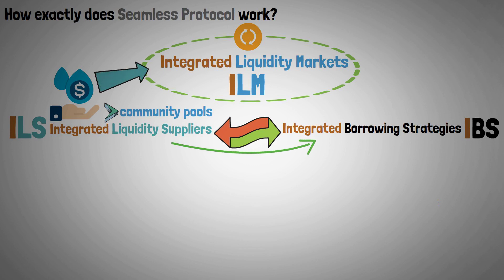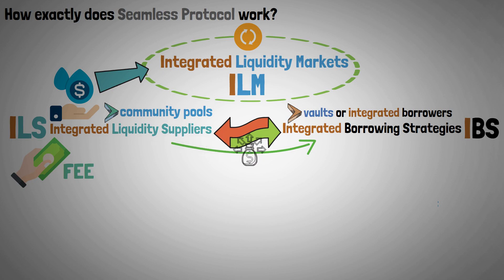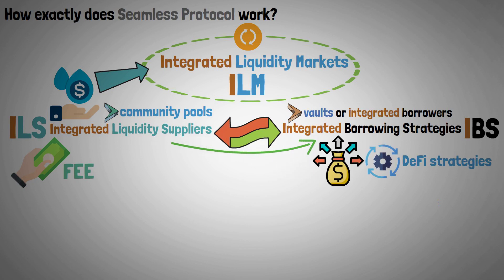However, in exchange for paying a certain amount of fee to the liquidity suppliers, IBSs, also known as Vaults or Integrated Borrowers, use this liquidity to carry out particular DeFi strategies and maximize rewards.